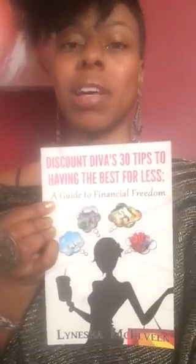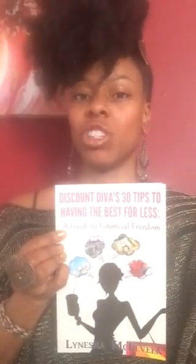Thank you for tuning in to this edition of Head to Toe for Under $100. If you want additional tips on how you can cut costs and get the best for less in every area of your life, be sure to purchase Discount Diva's 30 Tips to Having the Best for Less: A Guide to Financial Freedom. This book is a total financial literacy guide covering how to build your emergency fund, how to track your expenses, how to cut costs on everyday items, traveling, buying cars, home buying, grocery shopping, and of course getting your Gucci without getting gotcha.